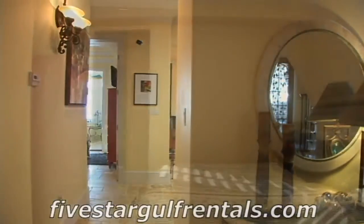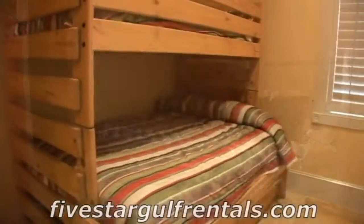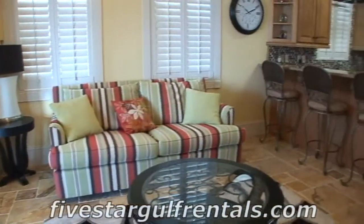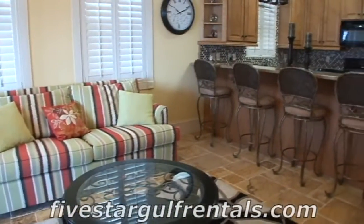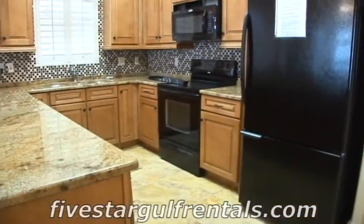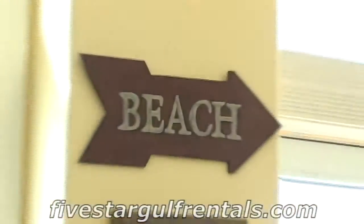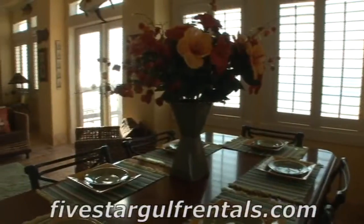The home boasts two bedrooms and a sleeper sofa on the first floor. The first floor also has a full size kitchen, living area, laundry room, and sun room.